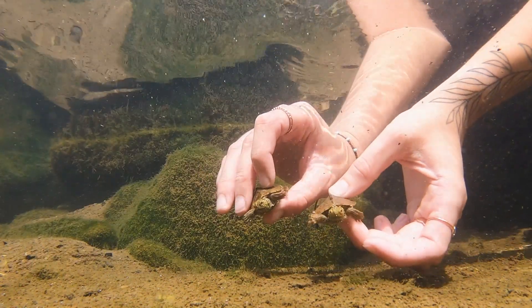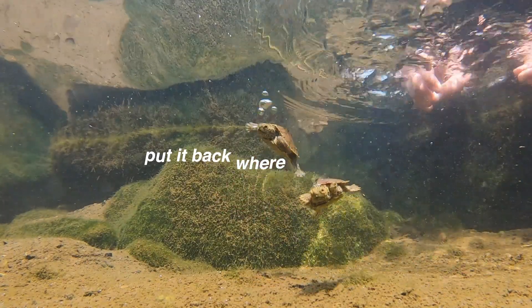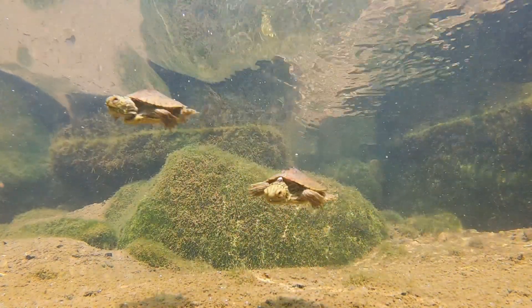And third, remember: if you pick up a turtle, be sure to put it back where you found it. The best way to ensure you'll continue to find turtles in your area is to leave them there.